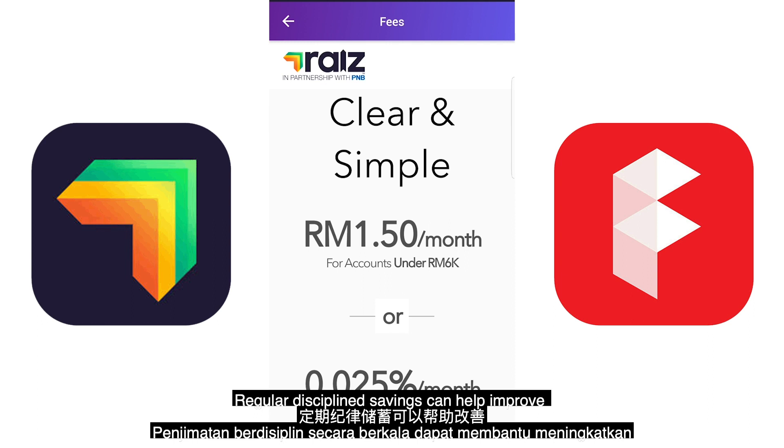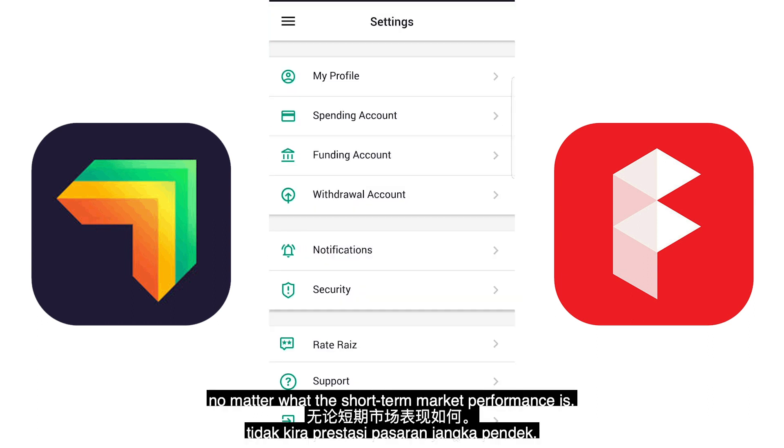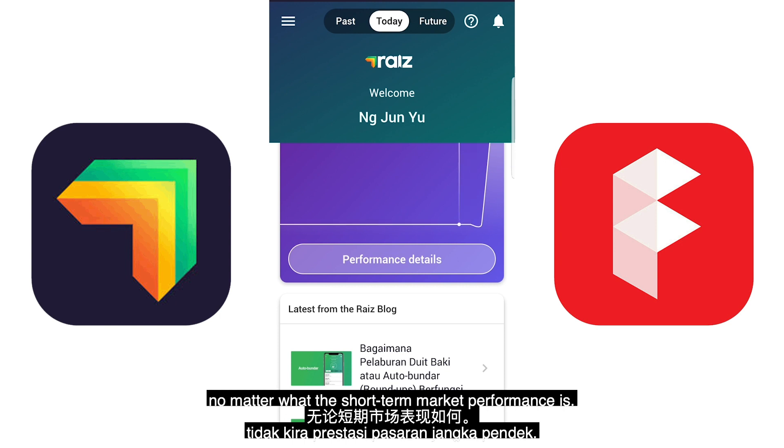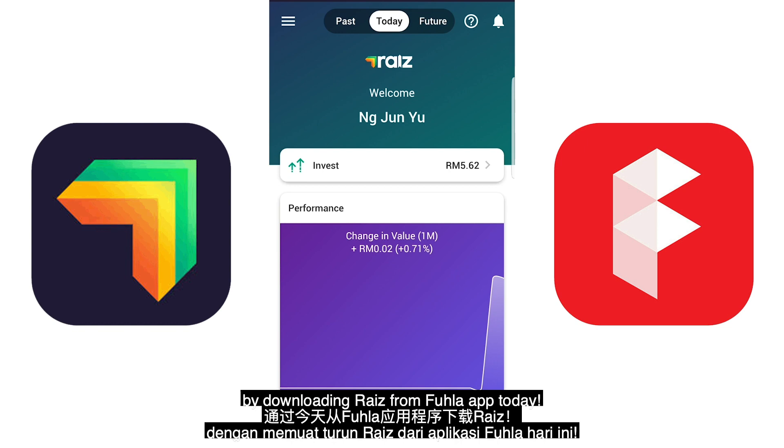RAISE is about saving and investing small amounts regularly to build your savings. Regular disciplined savings can help you improve your financial position in the long run, no matter what the short-term market performance is. Start your own investment journey now by downloading RAISE from the app store today.